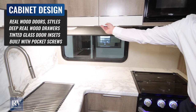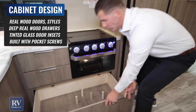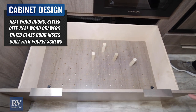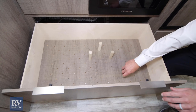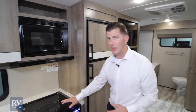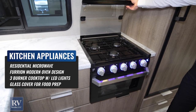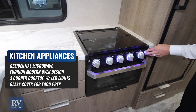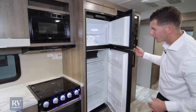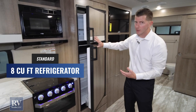One thing I'm noticing in this kitchen is how much storage it has — the cabinets are deep, they're tall. Down below, the pots and pan storage is like no other brand does. These compartments keep everything from moving around while you travel. A lot of other brands don't give you this glass cooktop, which actually provides a lot more cooking preparation space. And then the refrigerator — this fridge is actually eight cubic feet, while most brands out there are only going to give you six cubic feet.